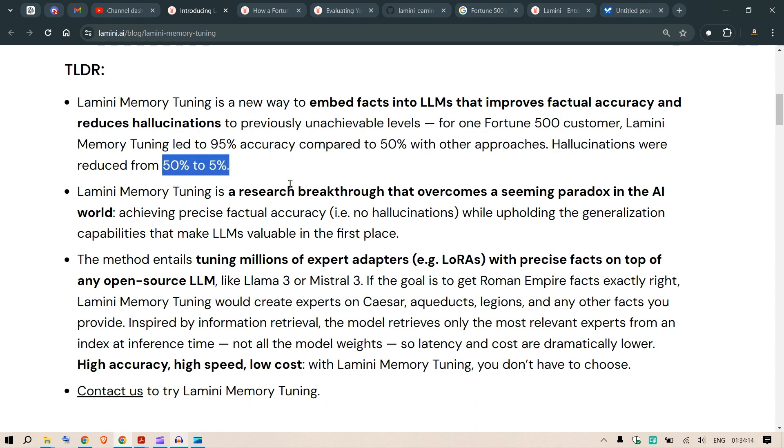Lamini memory tuning is a research breakthrough that overcomes a seeming paradox in the AI world. With the invention of LLMs, we want them to be more creative, but for applications such as chatbots and SQL we want them to be more accurate and reduce — or eliminate — hallucinations entirely.